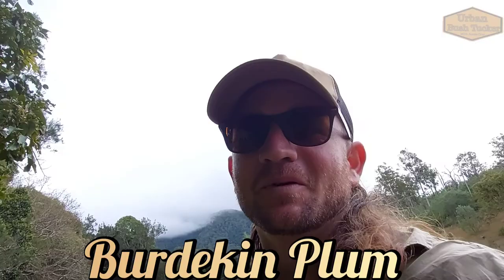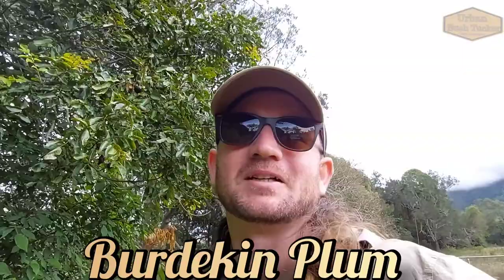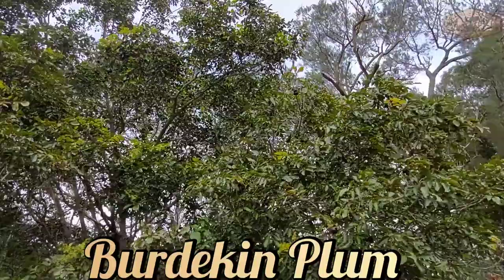G'day guys, I'm actually out here doing my pig hunting video at the moment which isn't doing too well, but what I am finding is a fair bit of natural bush tucker around the place. What I'd like to show you now is this huge tree here.